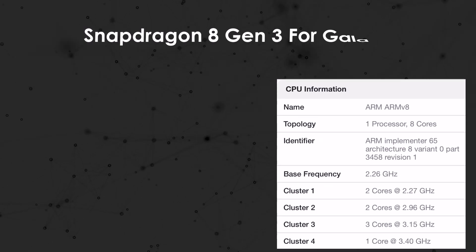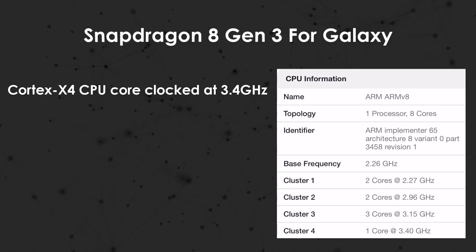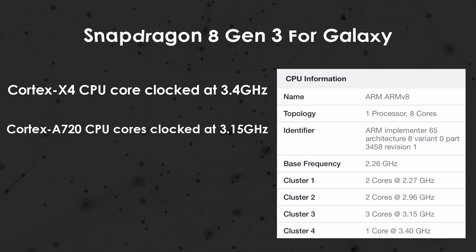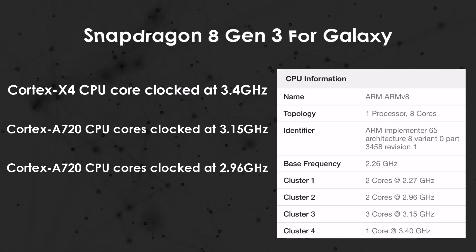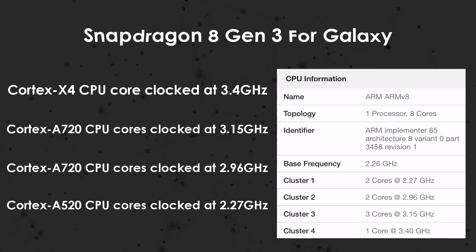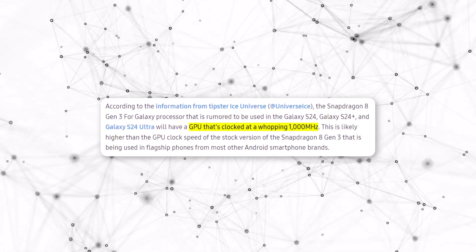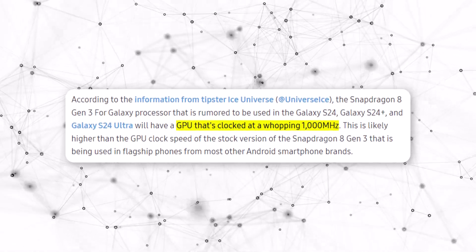The Snapdragon 8 Gen 3 for Galaxy has one really fast Cortex-X4 CPU core running at 3.4 GHz, 3 Cortex-A720 CPU cores at 3.15 GHz, 2 Cortex-A720 CPU cores at 2.96 GHz, and 2 Cortex-A520 CPU cores at 2.27 GHz. It was also revealed in a previous report that its Adreno 750 GPU runs at 1,000 MHz.